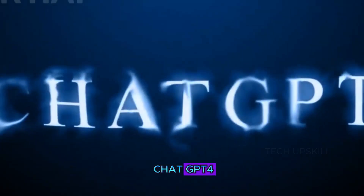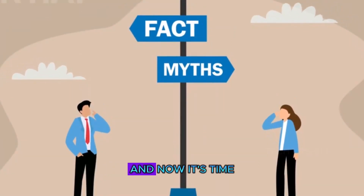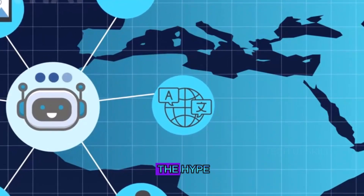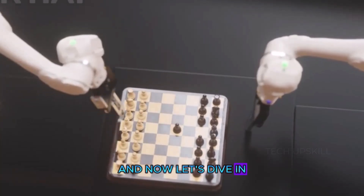In today's video, we're going to see just how far the new ChatGPT 4 image generation can go. I've been messing around with it, and now it's time to really put it to the test. We're going to push it, challenge it, and see if it actually lives up to the hype. Is this the beginning of a whole new era? Let's dive in.